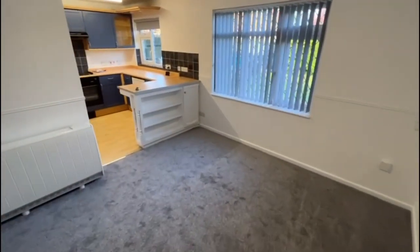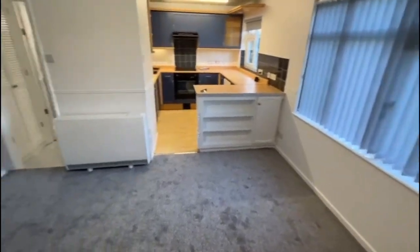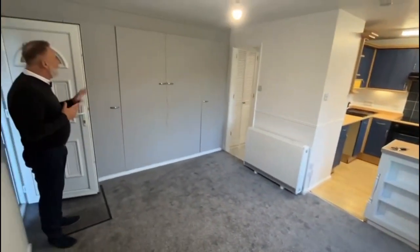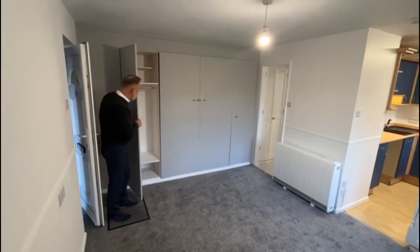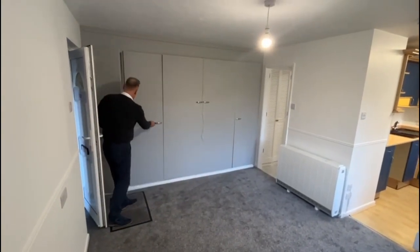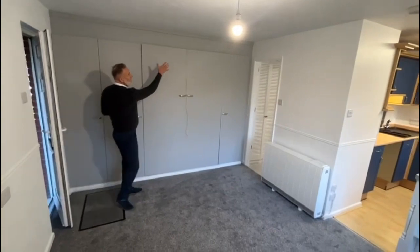Neutral decor, so we've got white walls, grey carpet, which is our usual theme at Zach and Revit. Built-in wardrobes, so there's plenty of cupboard space. And this is your pull-down bed.